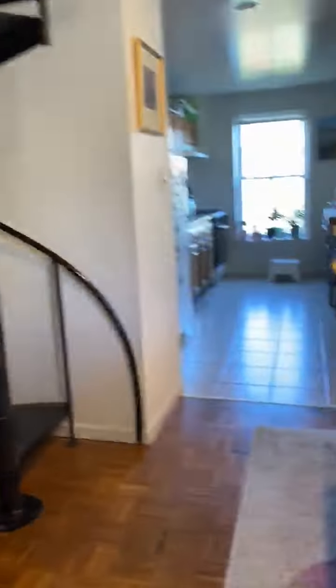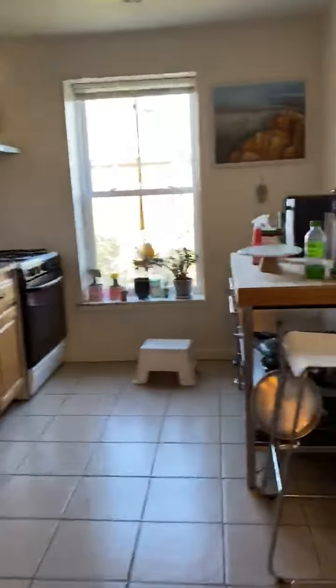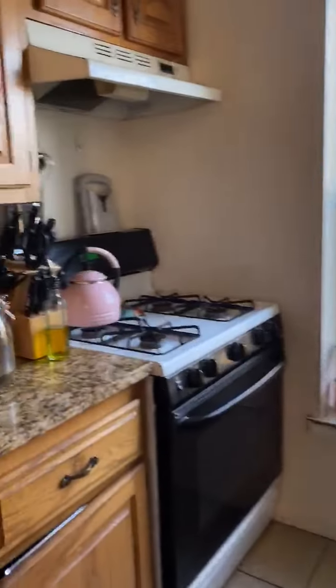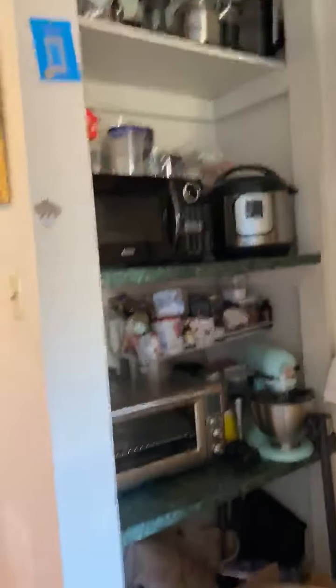Going into the kitchen, a lot of light in the kitchen. Gas stove. And there's also a huge shelf as well.